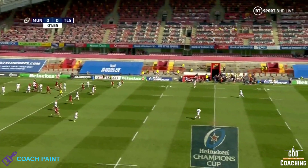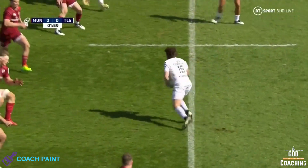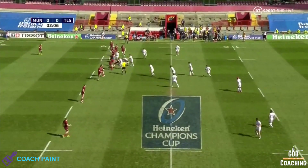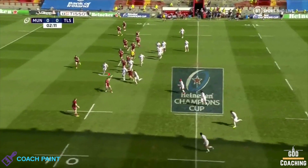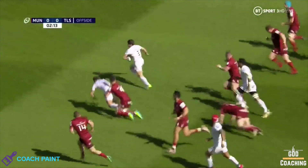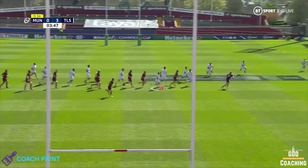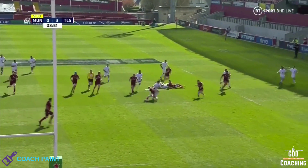In this first example against Munster, a familiar box kick exit from Conor Murray means Toulouse have got a slightly disorganised defence to attack against. With the field still set in from the kick, Dupont scoots across and passes behind his forward runners and immediately cuts through the line and links beautifully with Ntamack. But he's not just running in hope — he's reading the situation like a chess player.